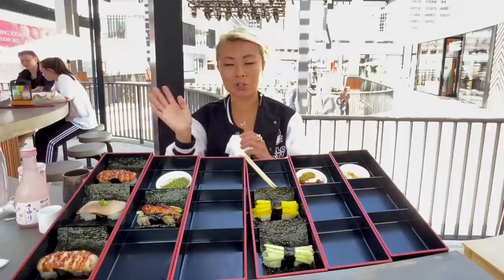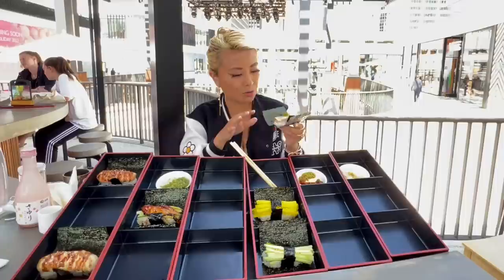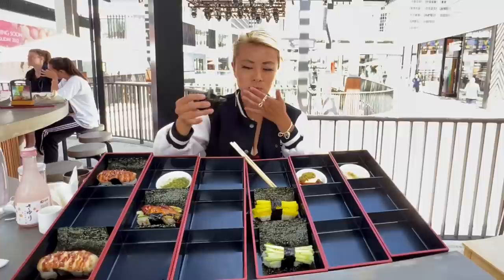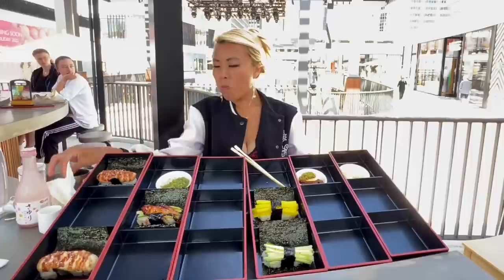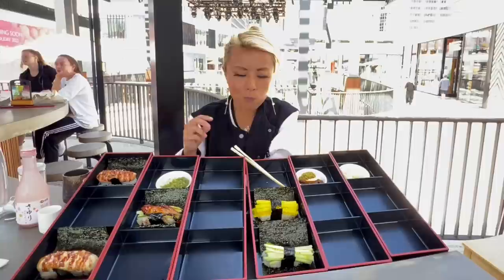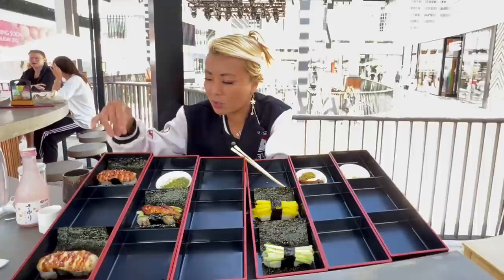So far everything has been incredible, especially that salmon skin — I'm blown away by that one. This next one, the fish looks so fresh and I think it's a little bit seared with a little bit of spice on it. Let's try this. I do after all appreciate the more cooked stuff, because this side is more of the cooked ones — like semi-cooked, half-seared. That medium fish tasted so freaking good.